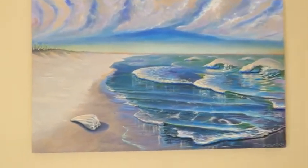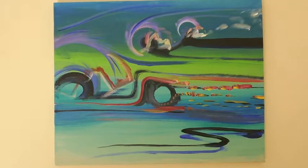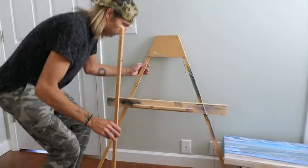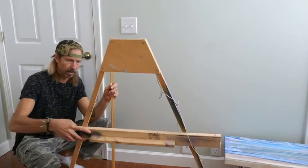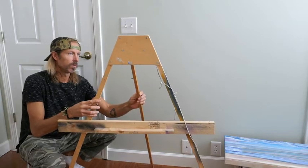This one has a conch shell in it — kind of a light color scheme. This is an easel I designed and built strictly to be very light. I used the most minimal amount of wood possible — it's less than a 1x2 in the back, maybe three-quarters of an inch, probably a half inch.